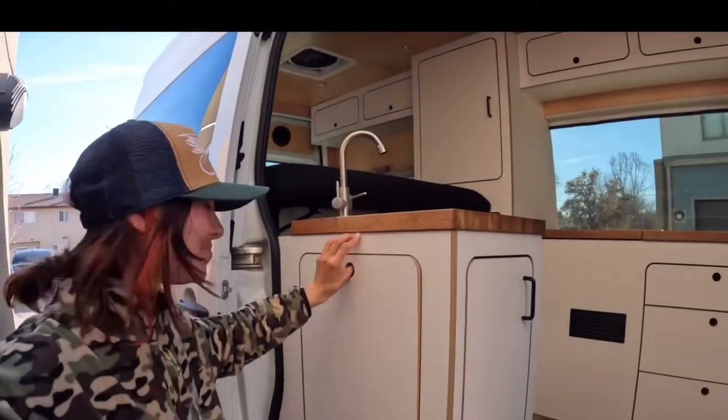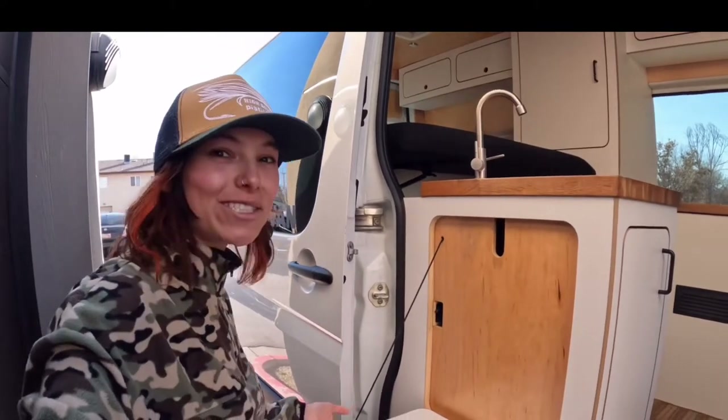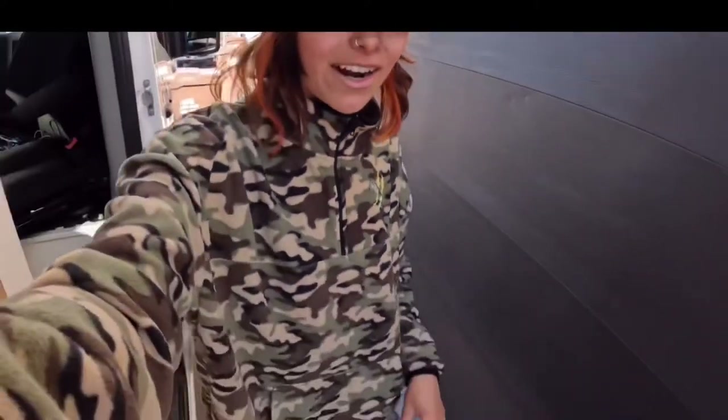I forgot to show you one of my favorite things - it's not even that big but watch this. Oh my gosh, could you just imagine just typing away at a little standing desk outside your van? Maybe grab some dinner - I will be spending my time right here. So this is the van!